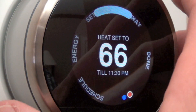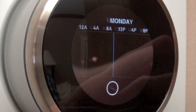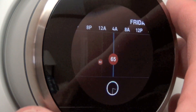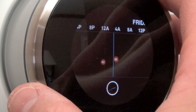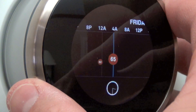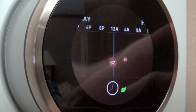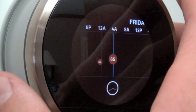Next, let's look at the Schedule, where we can manually manage our weekly timeline. Each dot on the timeline represents a temperature at a time of day. It looks like on Friday morning it will automatically adjust to 65 degrees, and at approximately 11:30 PM it adjusts to 62 degrees, warming back up to 65 degrees at about 3:30 AM.